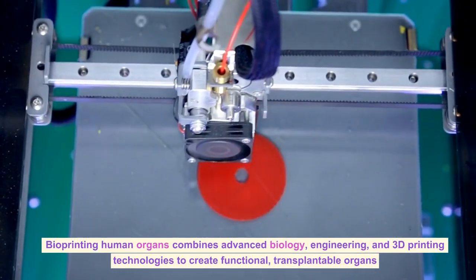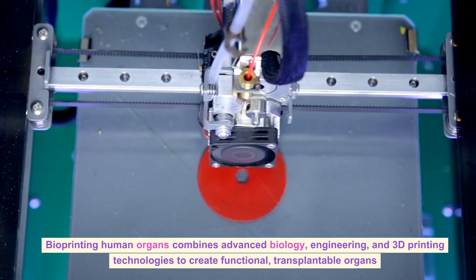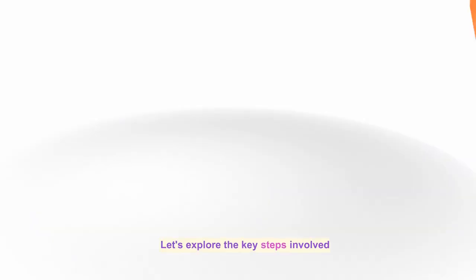Bioprinting human organs combines advanced biology, engineering, and 3D printing technologies to create functional, transplantable organs. Let's explore the key steps involved.